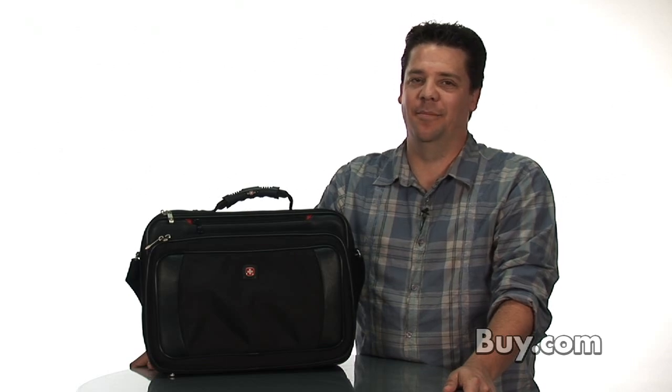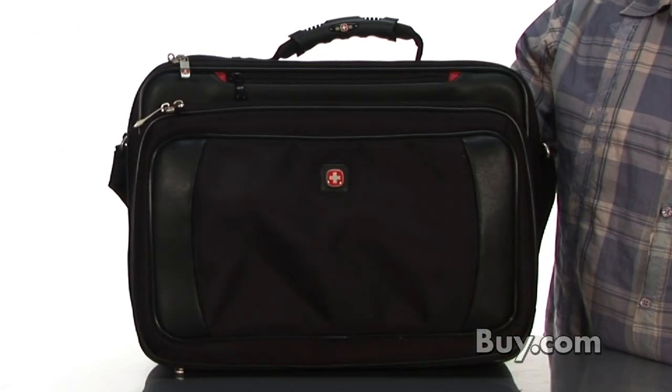Hi, I'm Brian, a product specialist at Buy.com, here to show you the Wenger Yukon Notebook Case.